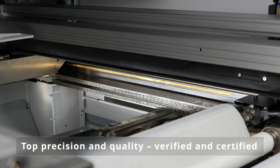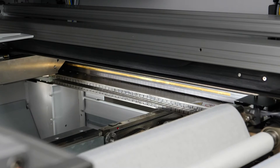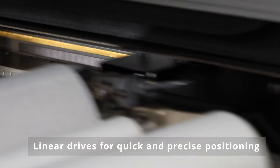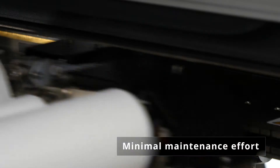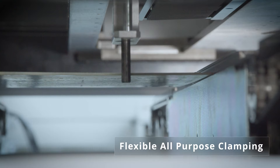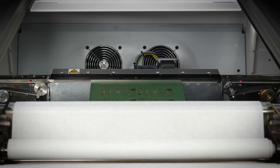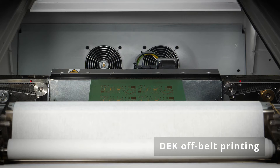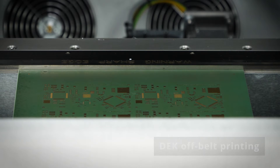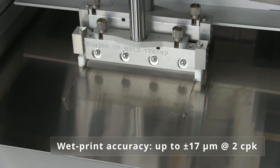The DEK TQ platform combines the shortest process cycle times with the highest printing quality and precision. Equipped throughout with highly accurate linear drives and the modern glass fiber-based controller, the machine positions all components with exceptional precision. The optional flexible all-purpose clamping ensures highest flexibility for all process requirements. In combination with advanced DEK alignment, off-belt printing, and the innovative stencil clamping system, both printers achieve a wet printing accuracy rating of 17 micrometers at 6 sigma or 2 Cpk, one of the best within the industry.